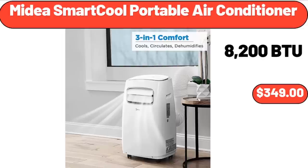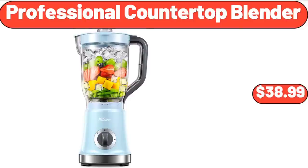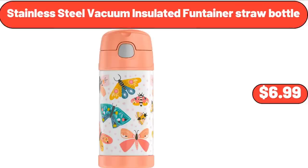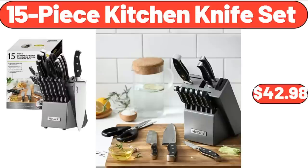Media Smart Cool portable air conditioner, $349.00. Plastic cutting board set of 3, $8.99. Everyday ice cream maker, $39.99. Professional countertop blender, $38.99. Specially Selected fruit spread, $2.79. Stainless steel vacuum insulated straw bottle, $6.99. 8-piece acrylic plastic tumblers drinking glasses, $18.99. Stainless steel mixing bowl set of 6, $22.35. 15-piece kitchen knife set, $42.98.